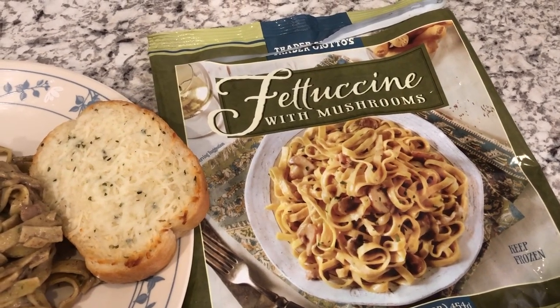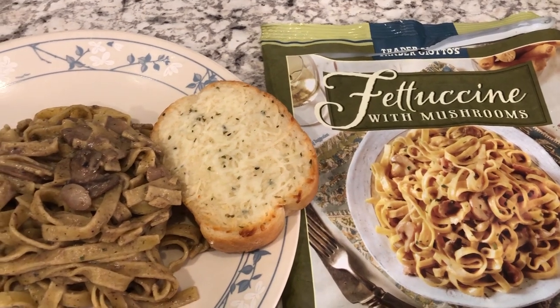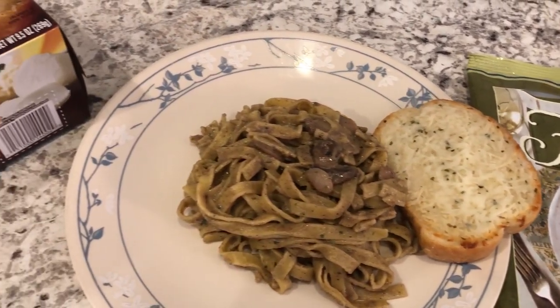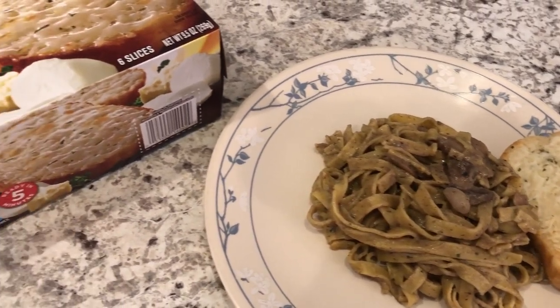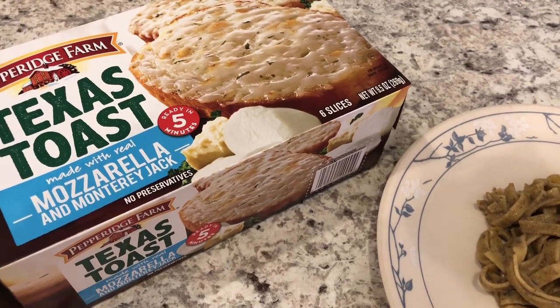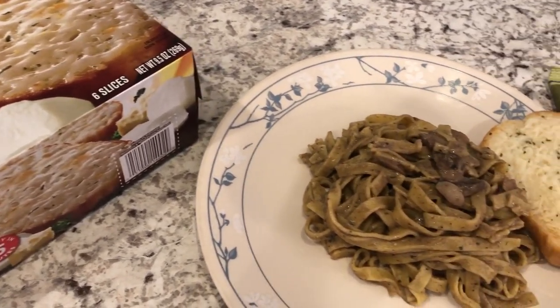Hey guys, welcome back to another week of What's for Dinner. My name is Andrea with Food Inventory Adventures in Food. Our channel is all about the food we do — taste tests, recipes, grocery hauls, and what's for dinner. We are kicking off another week of What's for Dinner by using stuff that I already have in my freezer.